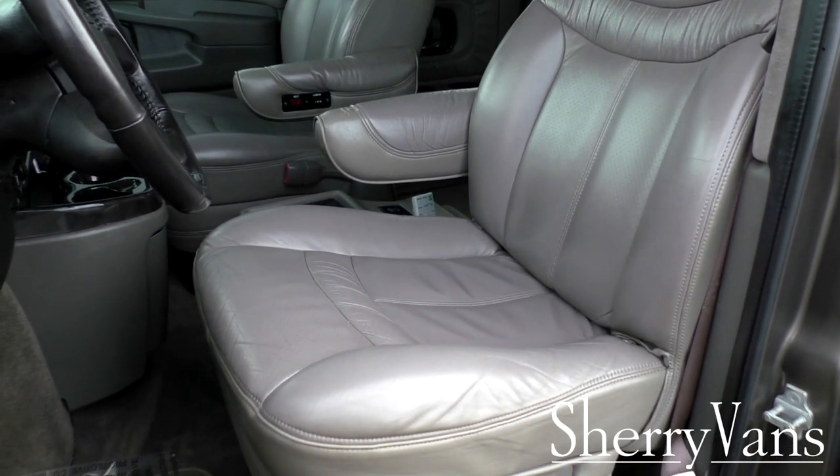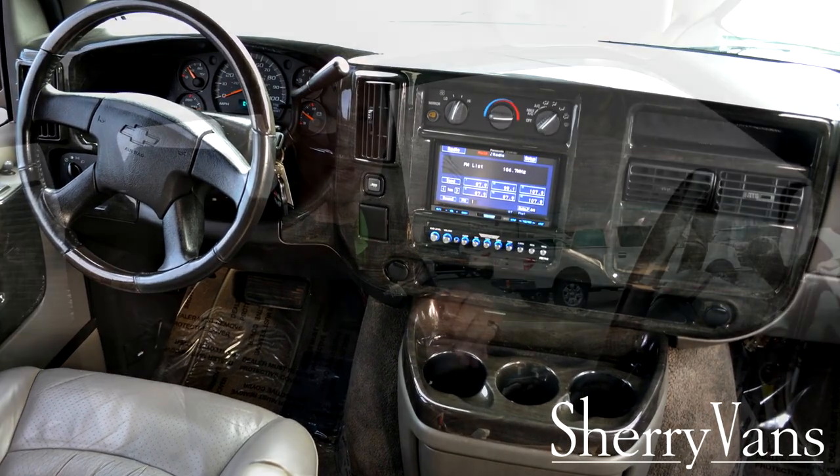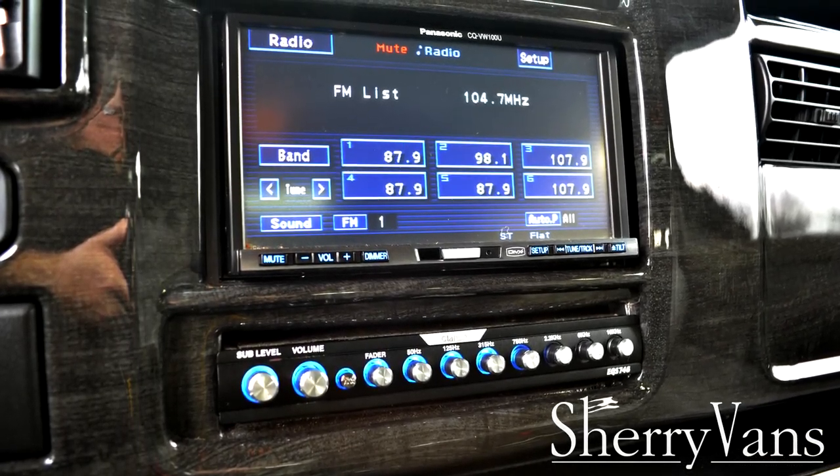The front seats feature heat and power lumbar, making them really nice cozy chairs. On the dashboard, we have an aftermarket navigation touchscreen radio with CD player, AM/FM tuner, auxiliary input, and Bluetooth hands-free capability. There is also a really nice Clarion equalizer located right below it, which audiophiles will appreciate. As a conversion van, there's a rear heat and air system with controls in the back, and the front also has controls to adjust the climate located above the mirror.